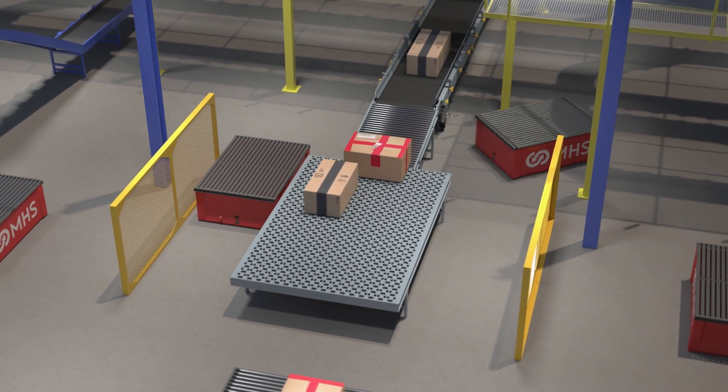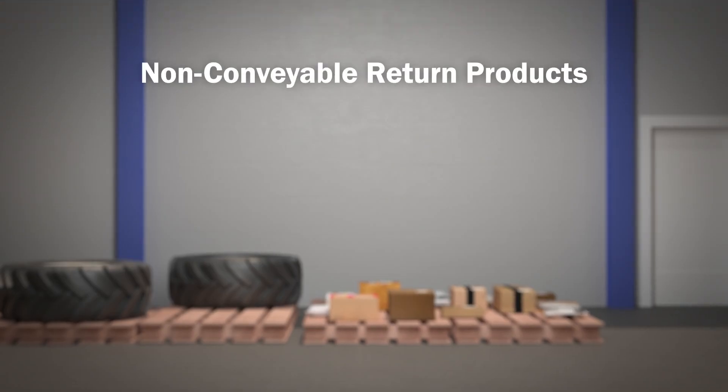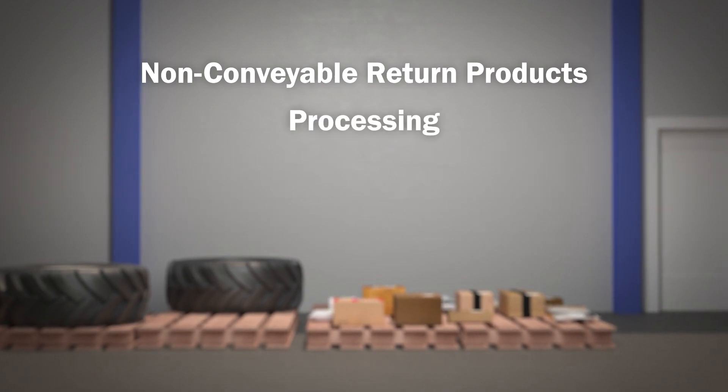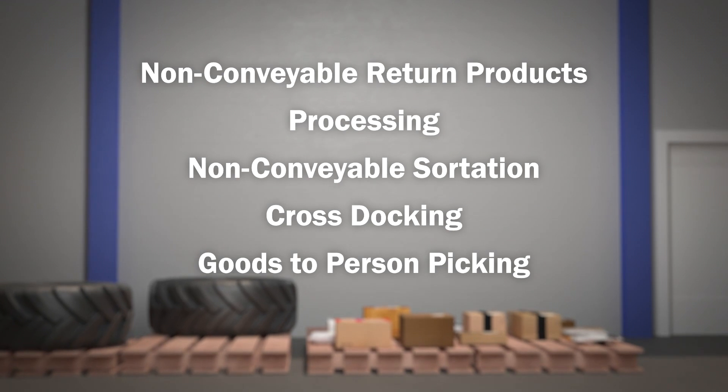MHS AMR systems are ideal across a wide range of applications, including non-conveyable return products processing, non-conveyable sortation, cross docking, and goods to person picking.